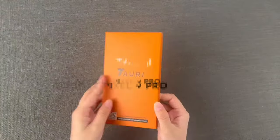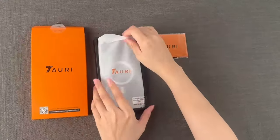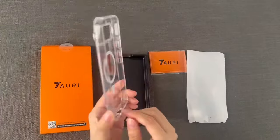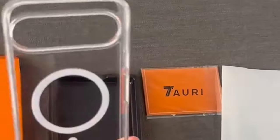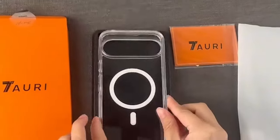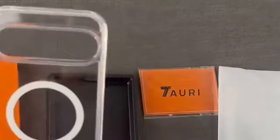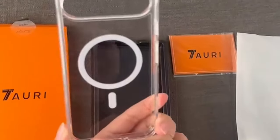At number 10, the Tauri Case. It features super-strong N52 magnets offering 200% stronger adhesion compared to standard cases, enabling lightning-fast charging and a rock-solid connection with all your MagSafe accessories — think wireless chargers, wallets, battery packs, and car mounts. The Tauri case is military-grade certified, combining a soft frame with a hard PC back cover and four built-in corner airbags that effectively absorb impacts, guarding your phone against drops, bumps, and scratches.